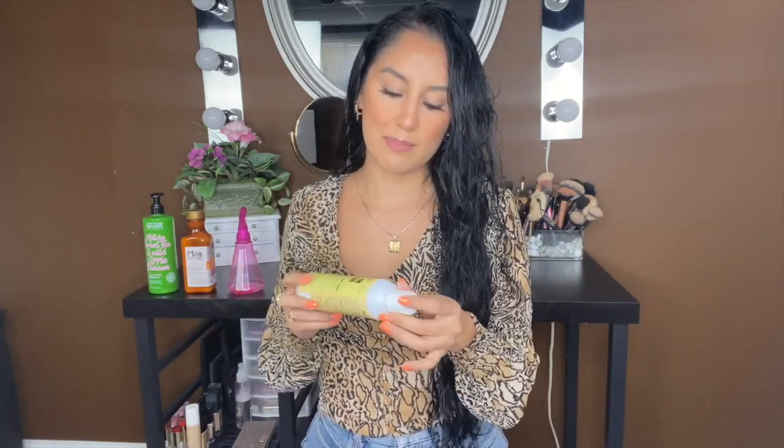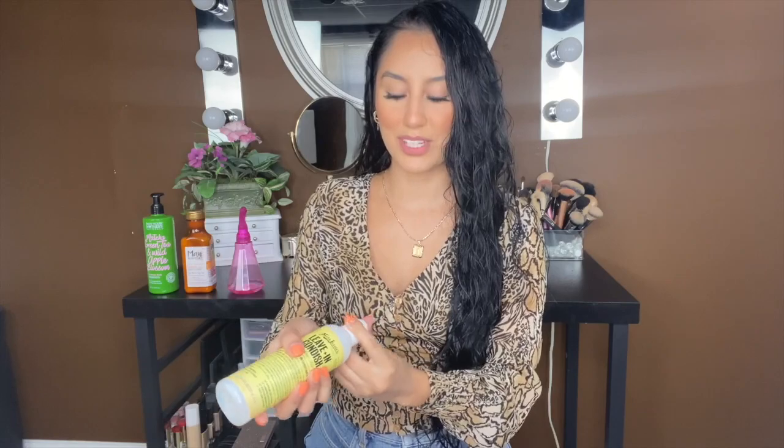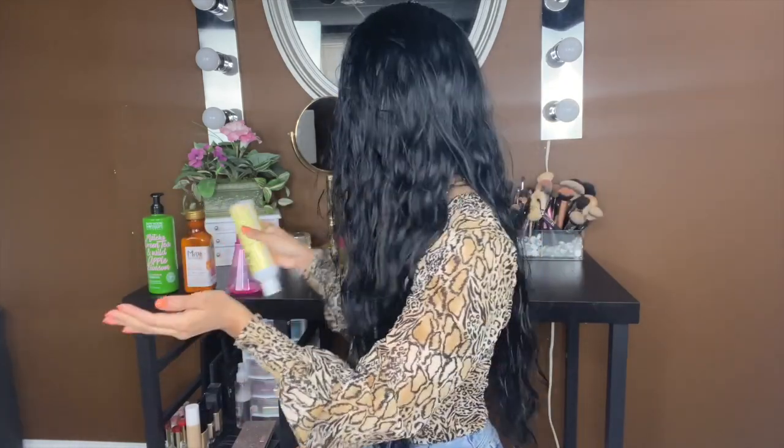While my hair is wet, I part it on the side. The first thing I use is a leave-in conditioner — Miss Jesse's Leave-In Conditioner. I love this stuff. I'm running out so I'll use a little bit; you really don't need that much, like this much for one side.